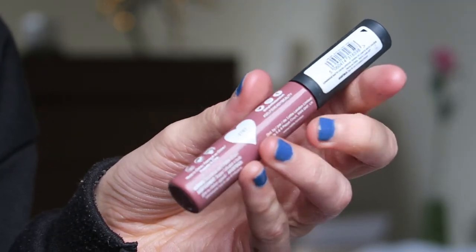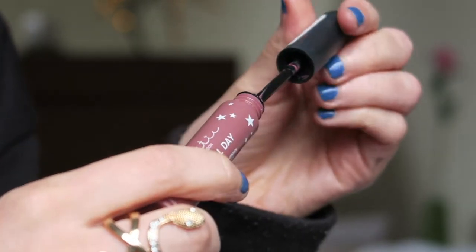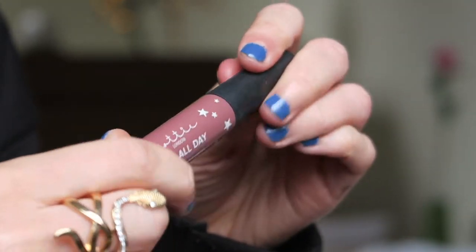I also decided to get rid of this lipstick from Lottie London — it's like a purpley shade. I'm getting rid of it because it's really old and probably expired, and also it's just not something I reach for because of the shade. Maybe in autumn I'll venture out and try more purpley shades, but this is just not my cup of tea, and it's so old I should probably throw it out.